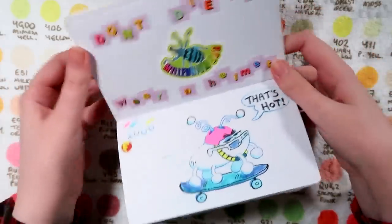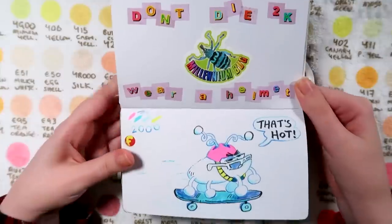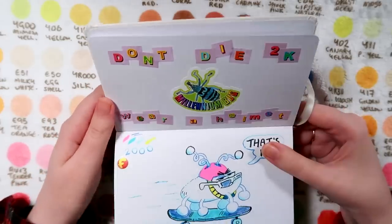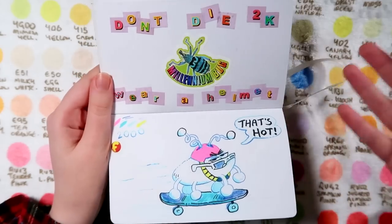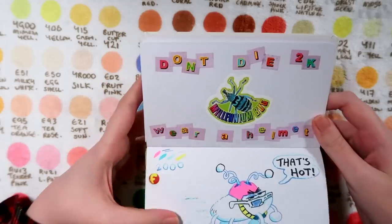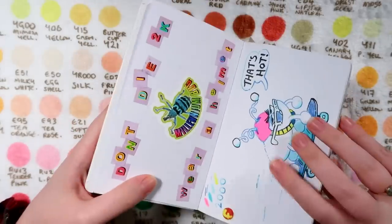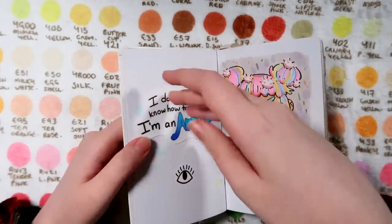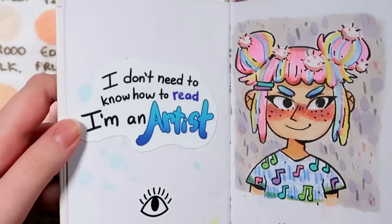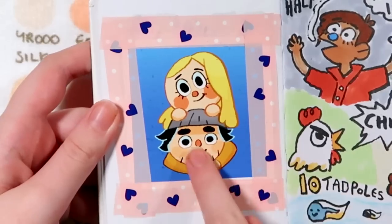So this is the oldest sketch in the sketchbook, kind of before my tremor was too noticeable. 'Don't die - Y2K, wear a helmet.' This sketchbook, if you've seen that video I'll link above, was themed around Y2K. It came with a bunch of fun fact stickers - I loved the stickers. That sort of turned into a recurring theme throughout the sketchbook. It was 2019 I believe that I drew this, and then this sketchbook got put aside for a couple of years.